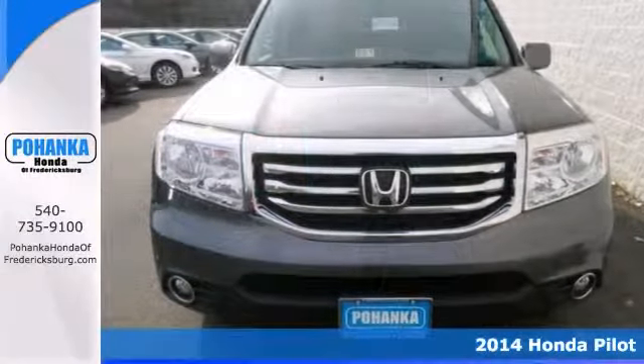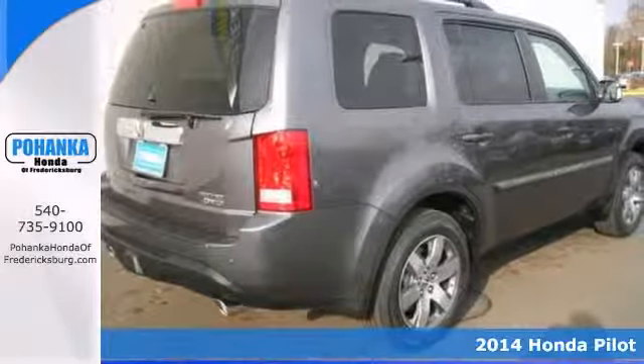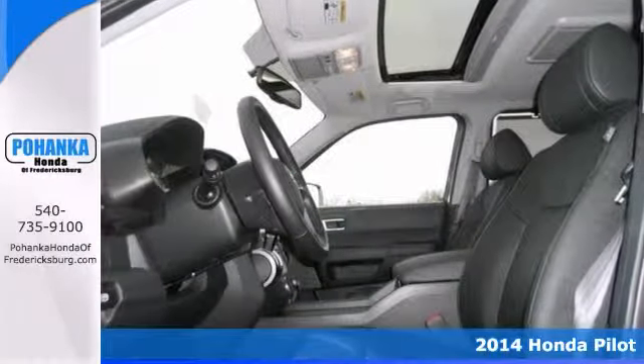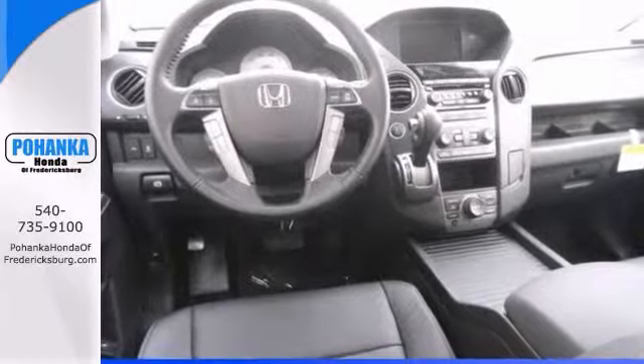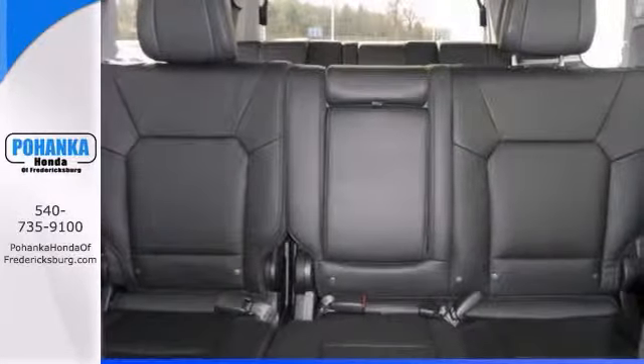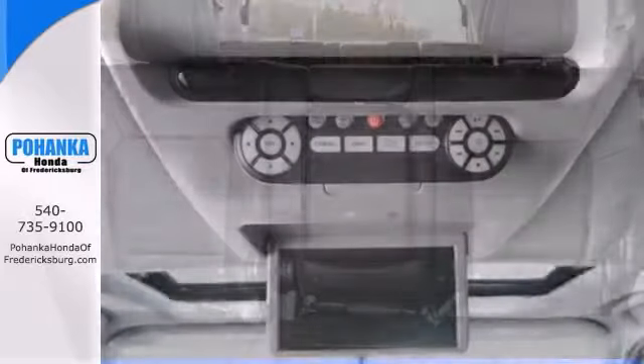It's a 2014 Honda Pilot and this one is just ready to roll. This great looking Pilot has a smooth ride and easy handling. It also comes with excellent crash test scores, generous storage and cargo hauling abilities, as well as eight passenger seating. And it has smooth power delivery.